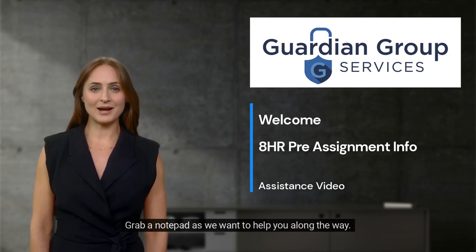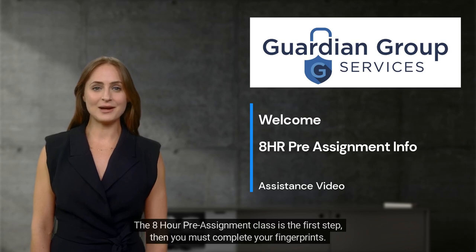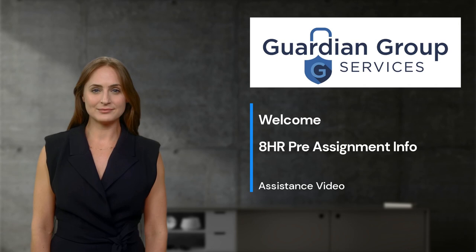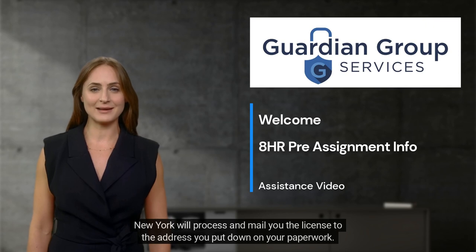Grab a notepad as we want to help you along the way. The 8-hour pre-assignment class is the first step, then you must complete your fingerprints. Once those are done, you will mail your application and items to New York State. New York will process and mail you the license to the address you put down on your paperwork.